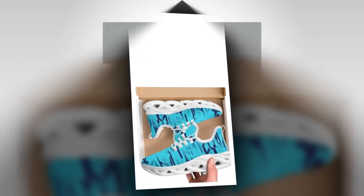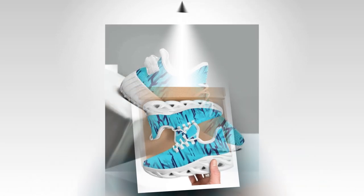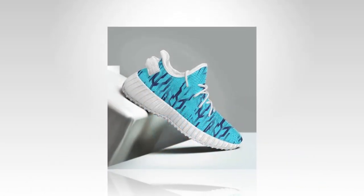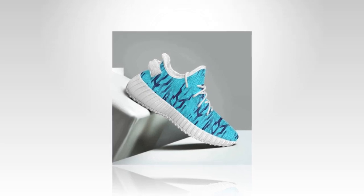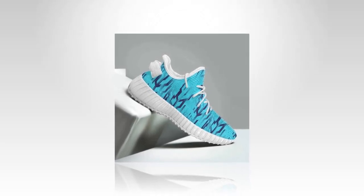Considering the design, comfort, durability and style you're getting with these sneakers, they're a great deal. It's rare to find shoes that check all the boxes without costing a fortune, and these definitely deliver on that front.